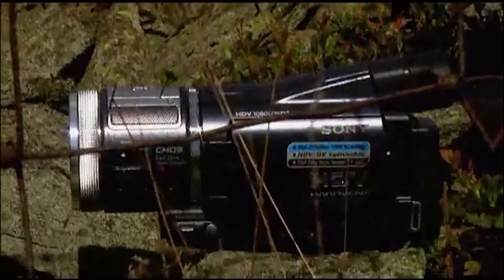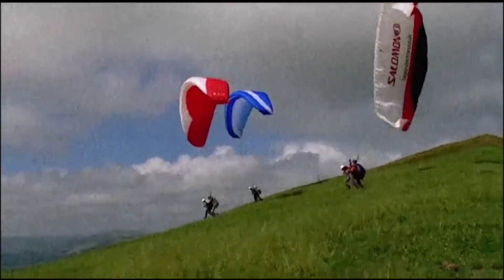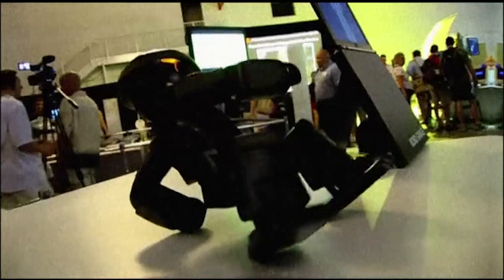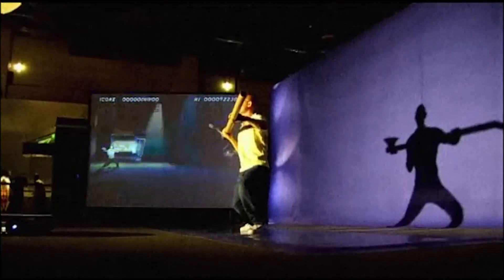This week on the Gadget Show: is this the best camcorder ever made? What better way to find out than for the entire Gadget Show team to jump off a mountain? And I fly to Chicago and visit Nexfest, a technology show straight out of the future, complete with invisibility cloaks, a dolphin boat, and the best video game I've ever seen.